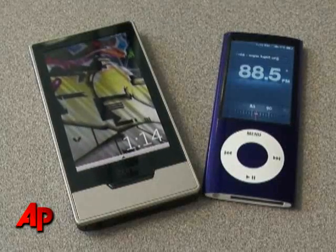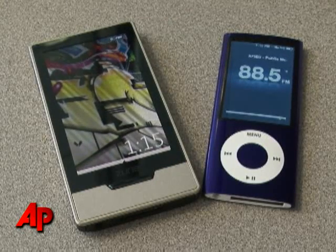Hi, my name is Rachel Metz. I'm a technology writer at the Associated Press, and this week I reviewed the new iPod Nano from Apple and Microsoft's new Zune. Both these products are currently available.